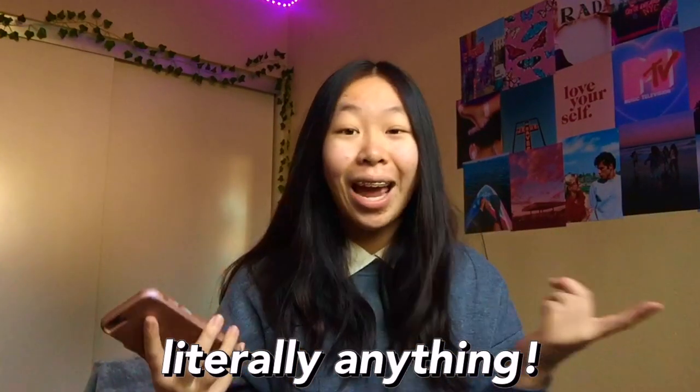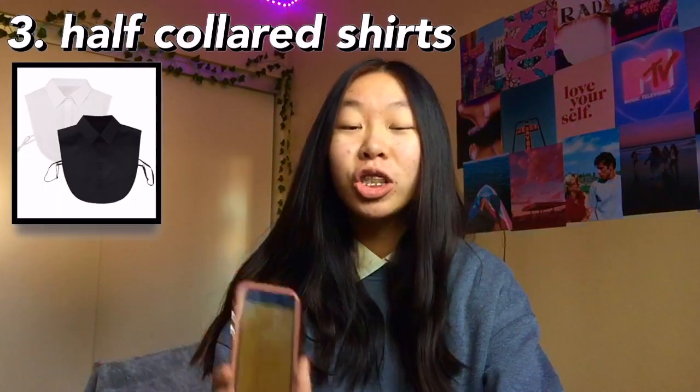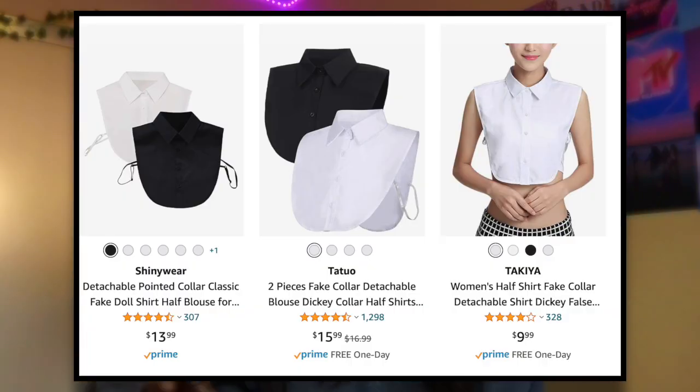The second one is LED shapes — these could be clouds, lightning bolts, lips, literally anything. They're super cool and really good for room decor. Next is half-collared shirts. Collared shirts have been so in lately, especially for layering. Half-collared shirts have the collar except they're not a full shirt that goes all the way down to your waist. I think they sell them on Amazon — they're really nice and super convenient.